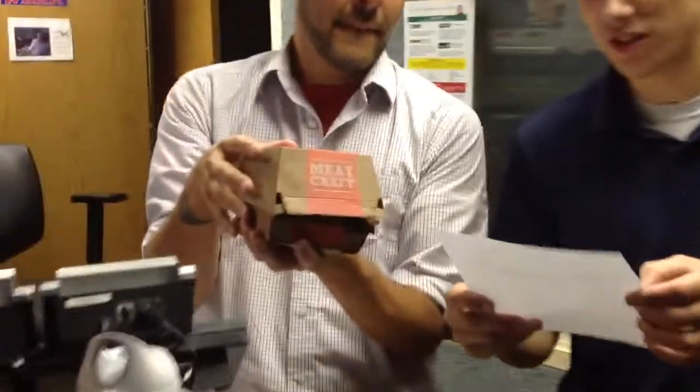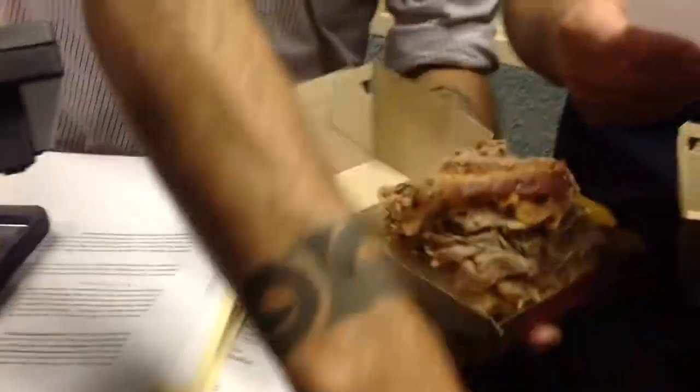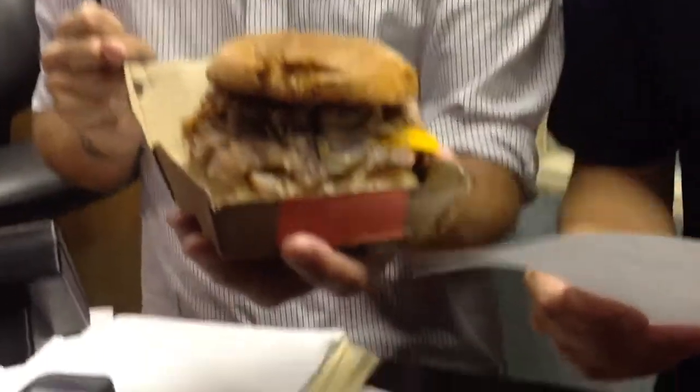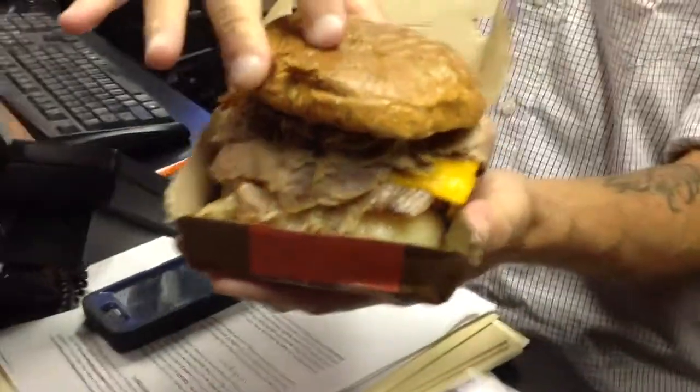But then people started coming in and ordering it, so they figured they might as well throw it on a bun. So this is what's on the sandwich: two chicken tenders, roast turkey, ham, Swiss cheese, corned beef, brisket, Angus steak, cheddar cheese, roast beef, and three strips of bacon.